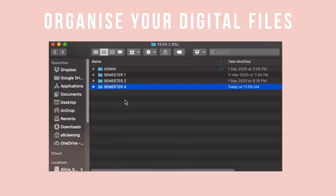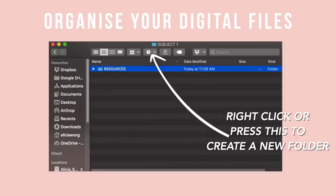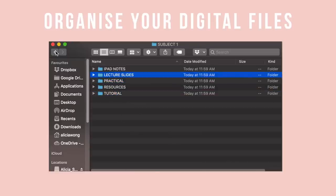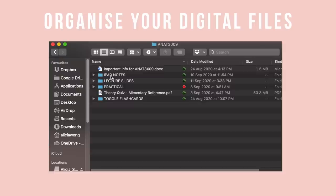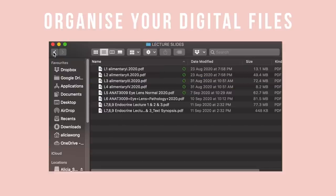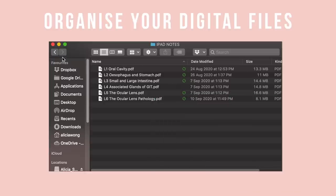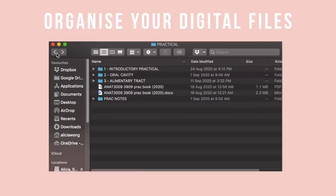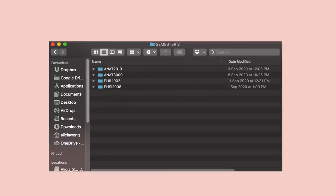On OneDrive I create a semester folder with a subfolder for each subject. Within each subject folder I put resources, lecture slides, iPad notes, and practical materials. For my anatomy folder, I label all files by lecture number so they're easy to search. Once I've written notes on my iPad I airdrop them to myself and place them in the dedicated folder with the same naming system. In the resources folder I put textbooks and any admin or course information.